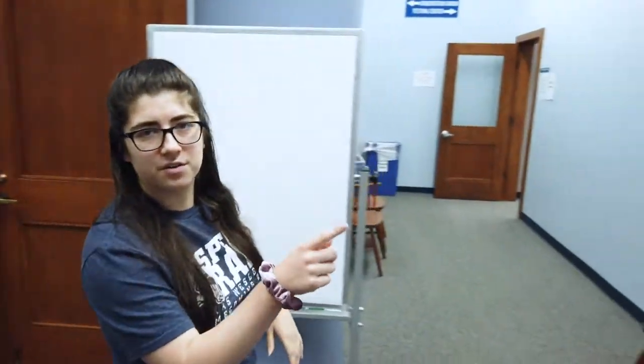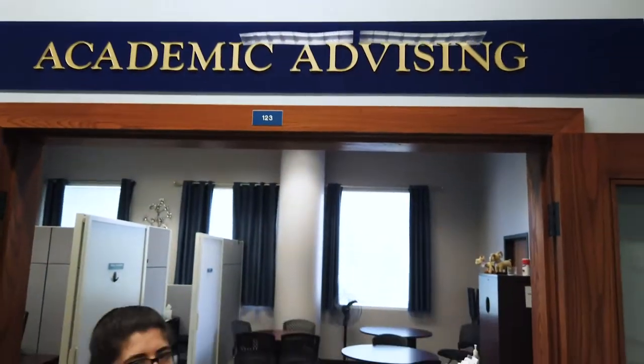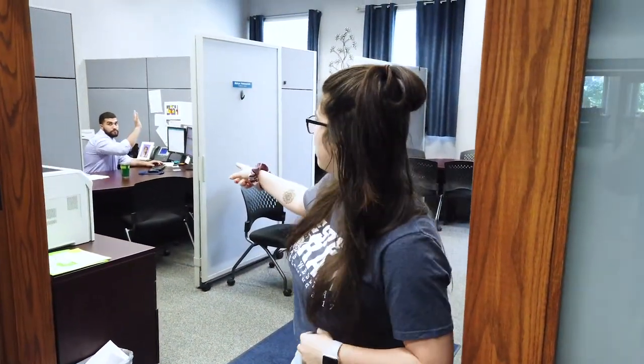On the other side from our tutoring center is our academic advising. This is where all freshmen go to get their schedules made and anything they need to make sure that they are on track. Mooey over here is gonna take care of you — he's gonna take care of everyone. We love Mooey; he's a great guy.